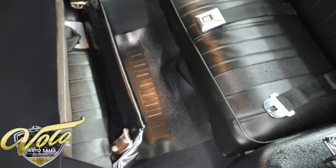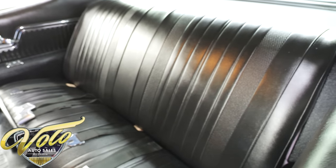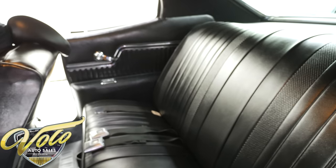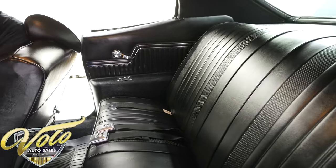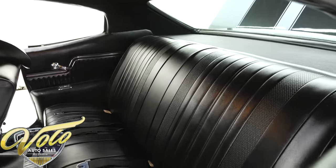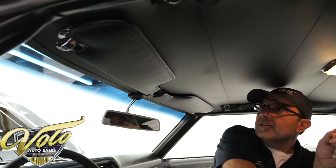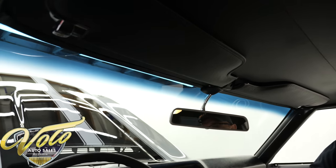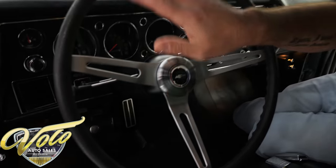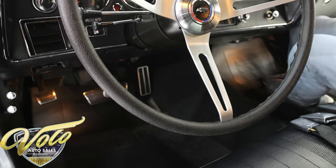Same thing in the back — carpet, floor mats, upholstery, all redone. Armrests and side panels all like new. The mesh speaker tray in back and all the trim around the window is excellent. Headliner's replaced and it fits real nice. Dome light works. Visors and mirror look new. It has the deluxe wheel on a tilt column. So you've got a really nice interior.